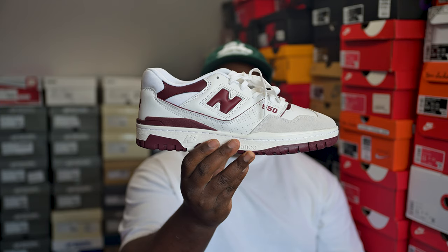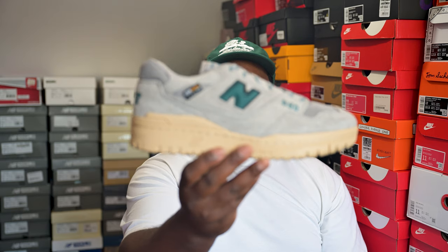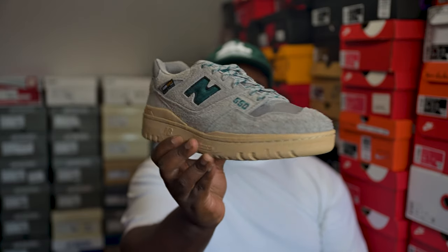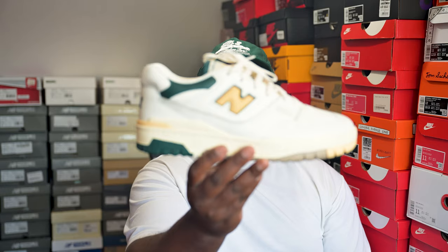Next up we've got the 550s — this pair here is a GR white and burgundy. Not much to say, nice clean colorway. I'm happy I didn't dive too crazy into the 550s because I like the shoe but the top-down view doesn't excite me that much. Next up is the 550 Size collaboration — my favorite of the three-pack that came out. Not my major cup of tea but still a nice shoe nonetheless.